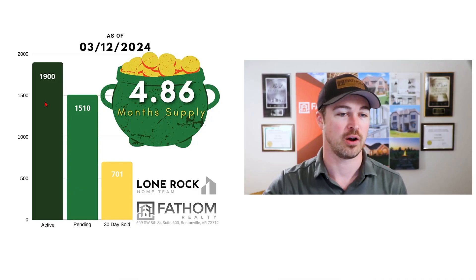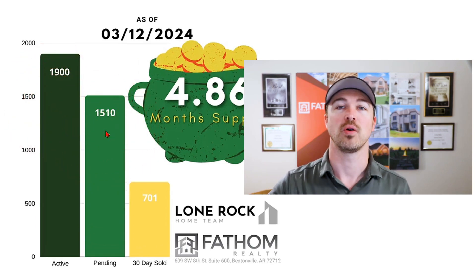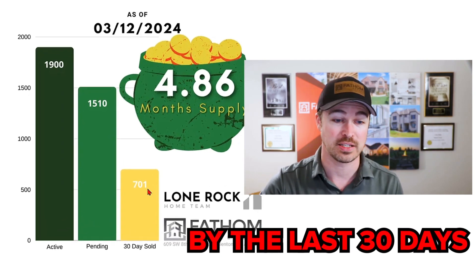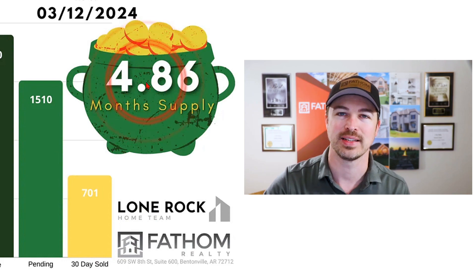This months of supply metric is looking at all the available inventory — both the active and the pending numbers — added together and then divided by the last 30 days of closed sales. And that's how we get this 4.86 months of supply. The lower that final number goes, like below four months of supply, the hotter the market is.